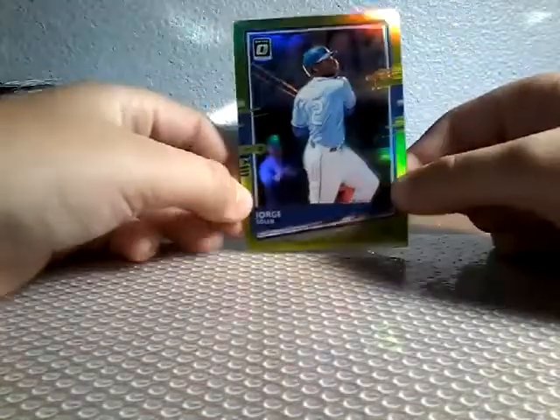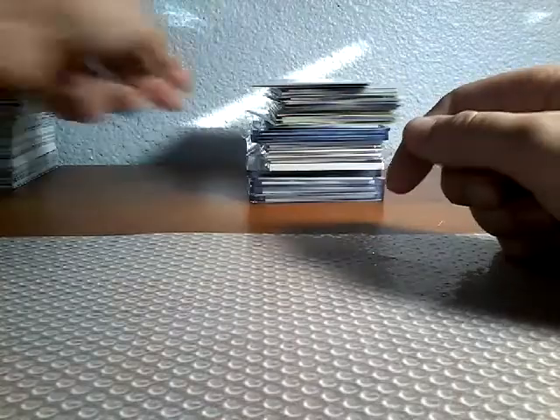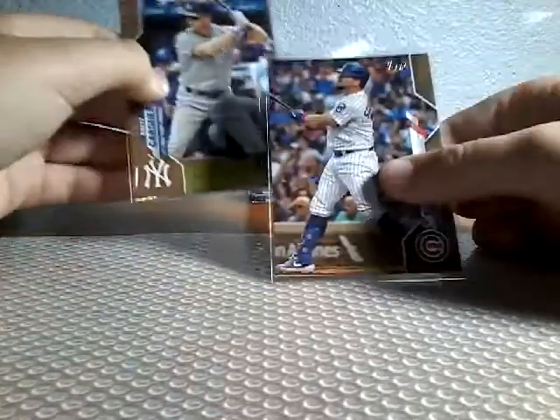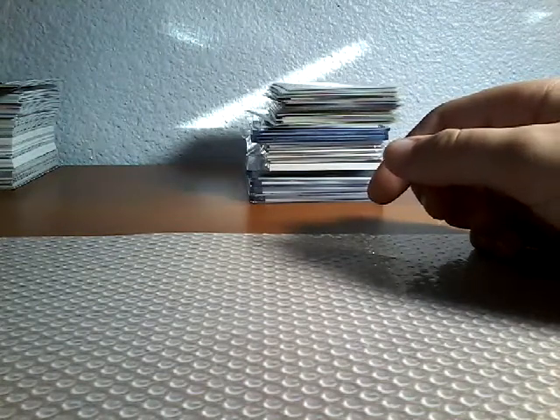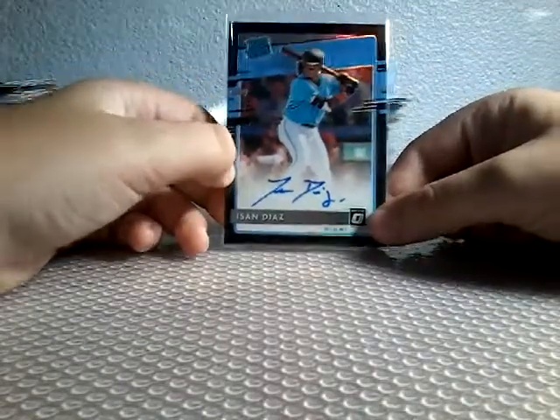I pulled a Jorge Soler Green, my Trout Green, a Gold, and a Cubs Gold that we pulled, a Duran, a Lewis Robert, another Lewis Robert — we just pulled the most Lewis Roberts out of these packs — another Lewis Robert, another Lewis Robert. And out of a Fat Pack of Optic, I pulled this Aizen Diaz Autograph. This was all that we pulled from four packs and a Blaster.